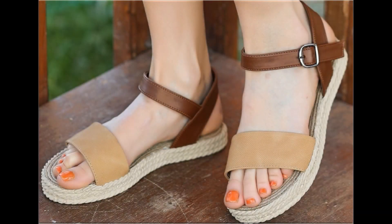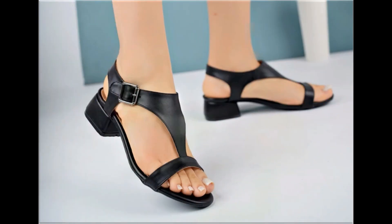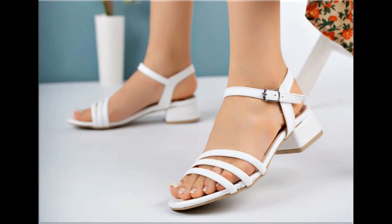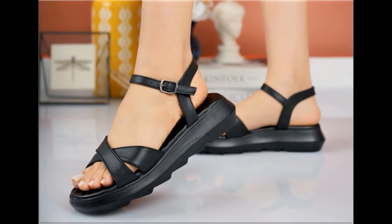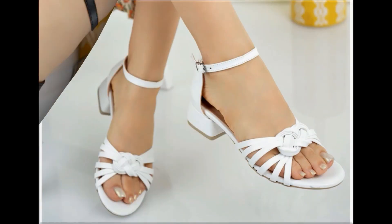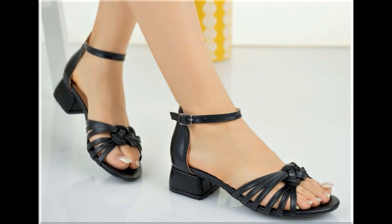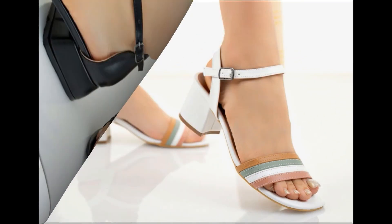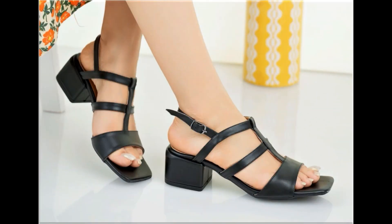Assalamu alaikum everyone, welcome back to my channel. Today I am here with very beautiful, stylish, updated and latest designs of different slip-on footwear. One of the best collections you are watching here, which is introduced at this time for yourself, with very comfortable, soft and attractive designs launched at this time. So guys, keep in touch with this video till the end.